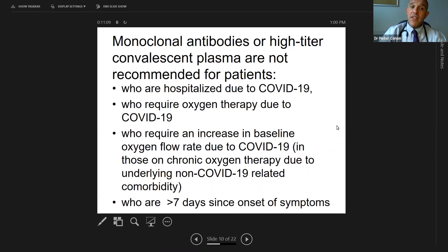A reminder: if you're going to use monoclonals or high-titer convalescent plasma, they should not be given to inpatients with COVID-19, should not be given to patients requiring oxygen for COVID-19, or who are on oxygen and now requiring a higher dose. Those patients are likely in the second, more serious stage of illness. These are treatments to try to decrease viral replication, and they're not thought to be effective in the later stages.